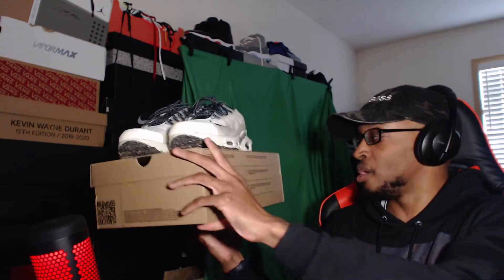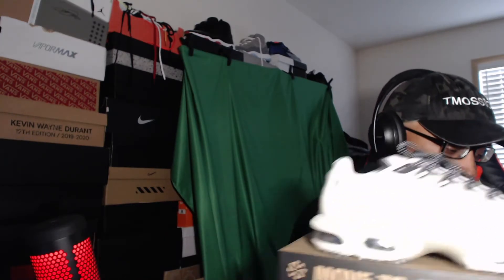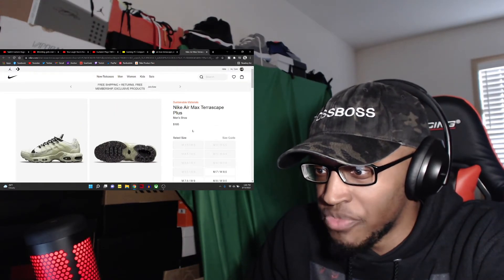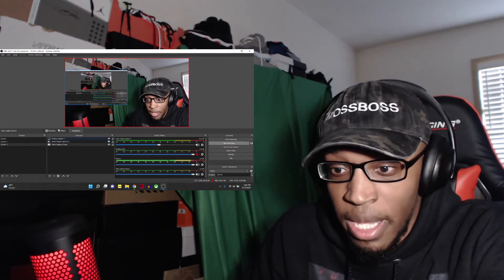I need to find the receipt to see how much I paid for these. Let me pull up the Nike website real quick — Air Max Terrascape Plus. Looks like they're $185 on the site. I could have sworn I paid a cheaper price for them — maybe I got a deal or something. But anyways, they retail at $185.